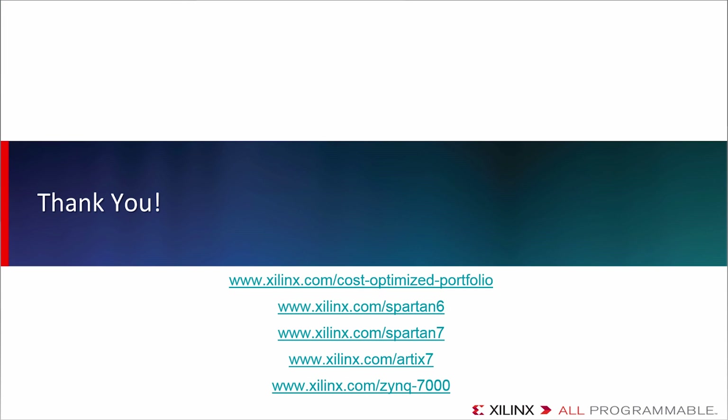For more information, go to the portfolio site you see here, or the respective family pages. Thank you.